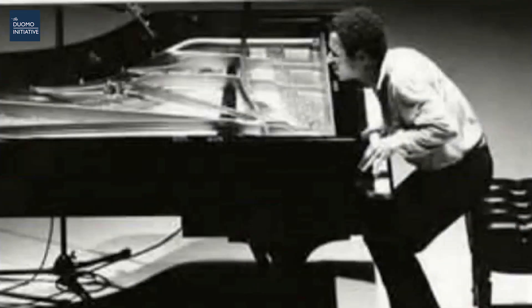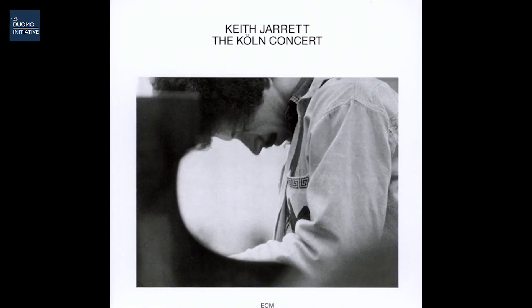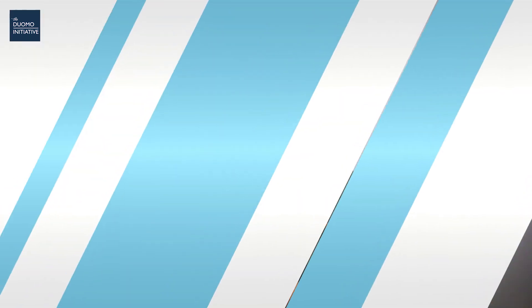So Jarrett goes out and performs with this dodgy, poor-quality piano. He struggled his way through the show, and in fact it was so tough on him that you can actually hear his groans in the recordings as he struggles to get the sounds he wants. However the audience loved it — it was unlike anything they had ever heard before. The recording was then released as an album called The Cologne Concert and it went on to become the best-selling solo album in jazz history and the best-selling piano album of all time.